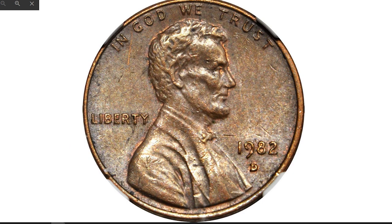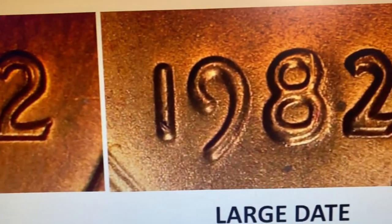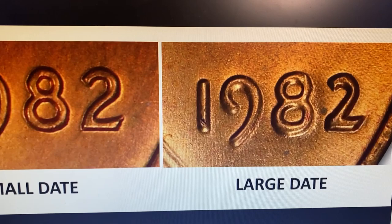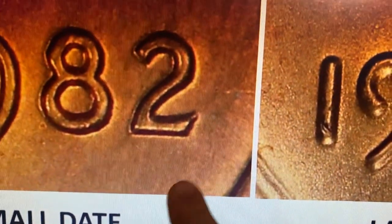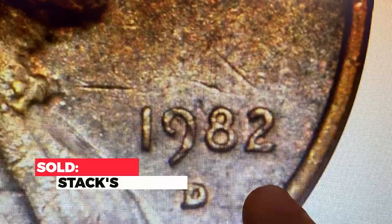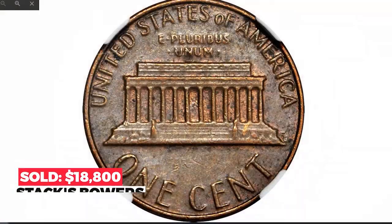This is technically a misnomer, since as related above, the letters in 'LIBERTY' and the motto 'GOD WE TRUST' were also modified. The easiest way to identify the small date variety nonetheless is by looking at the digits in the date: on the small date variety, the digit 2 in the date is much farther from the rim than it is on the large date variety. Sold in 2017 for $18,800 at Stack's Bowers.